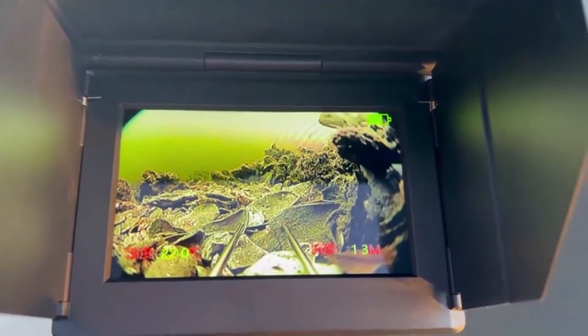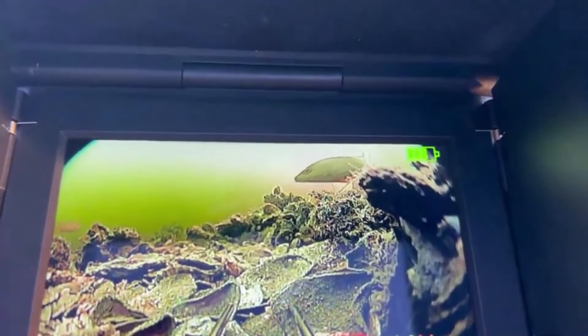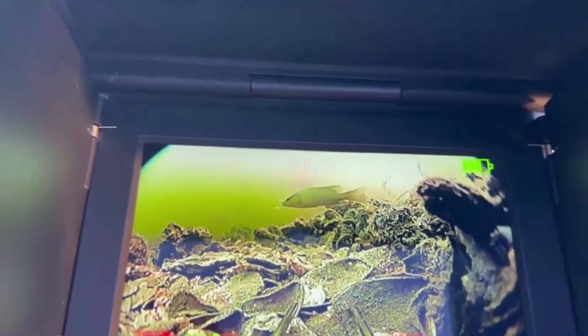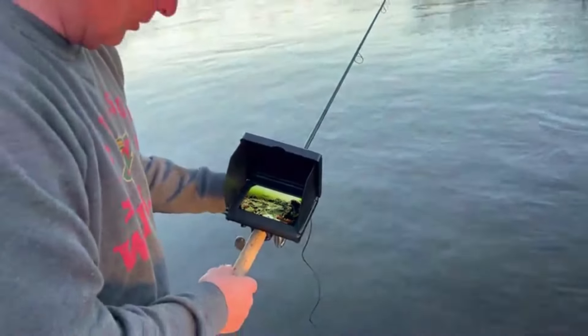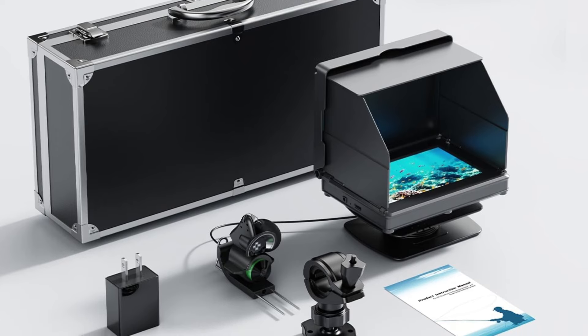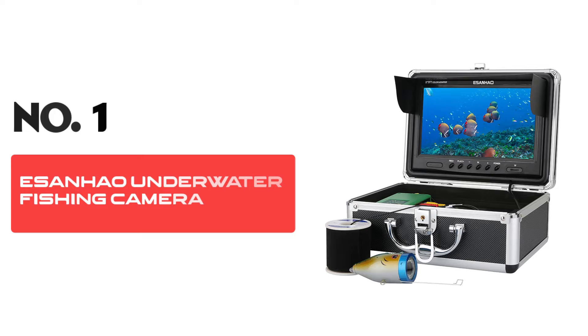The powerful battery life and enhanced night vision capabilities allow for prolonged, effective underwater exploration. Step up your fishing game and uncover the mysteries of the underwater world with the five-inch underwater fishing camera — it's not just about fishing, it's about discovering more with every dive. Number one: ESANHAO Underwater Fishing Camera.